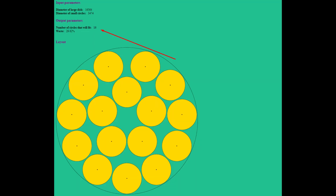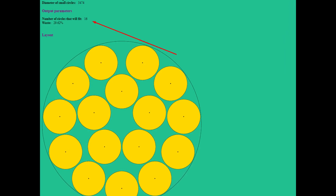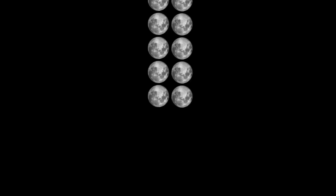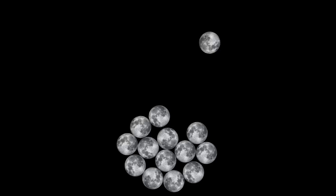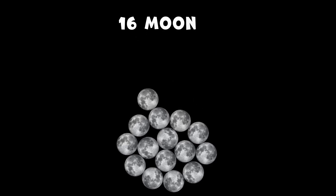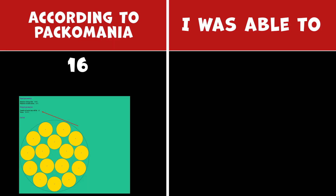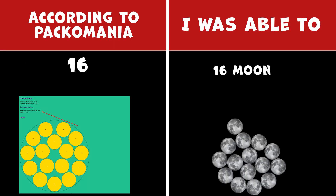How many moons can fit inside Kepler-442b? According to Pacomania, you can fit 16 moons inside Kepler-442b. But I was able to fit only 15 moons.